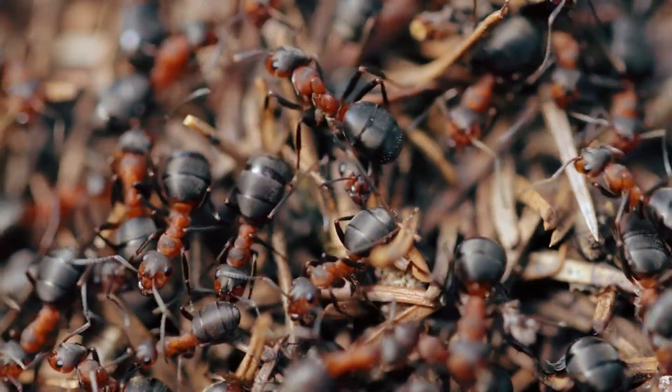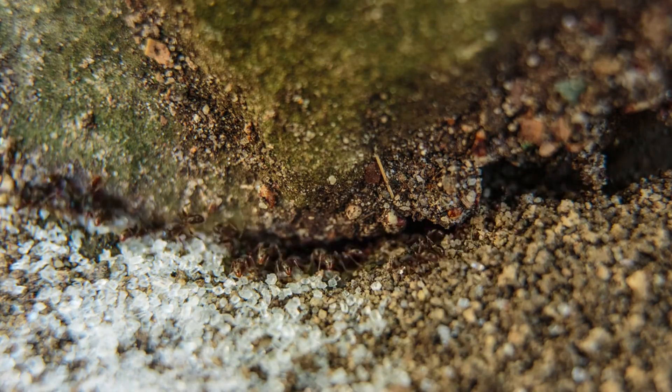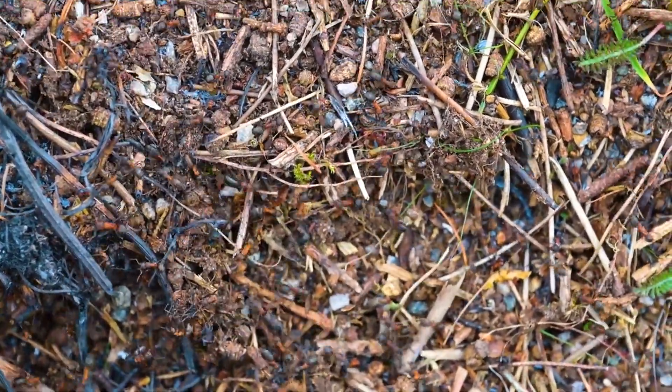Number two: dormancy and diapause. Instead of full hibernation like bears, ants slow way down during winter, entering a state called diapause where their metabolism drops and they save energy but still stay a bit active. So on warmer winter days, you might see them moving sluggishly around their nests.